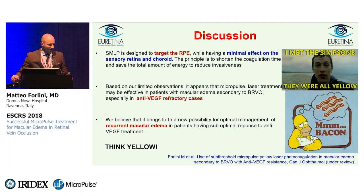Subthreshold micropulse laser is designed to target the RPE while having minimal effect on the sensory retina and choroid. The principle is to shorten the coagulation time, reduce the total amount of energy, and reduce invasiveness. Based on this observation, we believe that micropulse laser can be effective in patients with macular edema secondary to branch retinal vein occlusion, especially in anti-VEGF refractory cases and in patients that are steroid responders — when we have other tools like dexamethasone but the patient cannot tolerate steroids. When you have anti-VEGF suboptimal response, it can be very useful. We believe this brings a new possibility for optimal management of recurrent macular edema, especially with suboptimal response to anti-VEGF treatment.